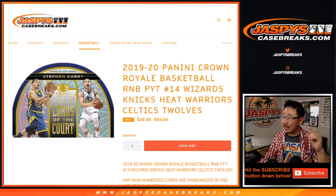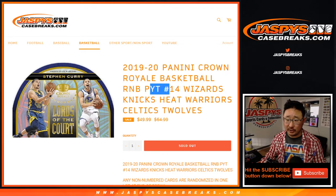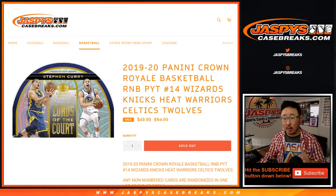Hi everyone, Joe for jazbeescasebreaks.com with 2019-2020 Panini Crown Royale Basketball Random Number Block Randomizer for Pick Your Team 14, which is sold out. We've got to do one more number block and then we'll have the break in a few moments. Separate video if you're watching live.